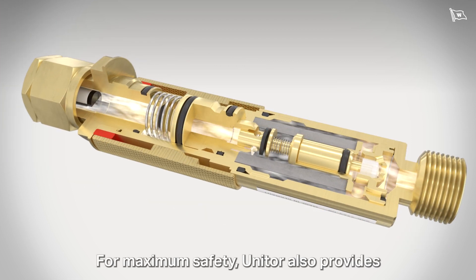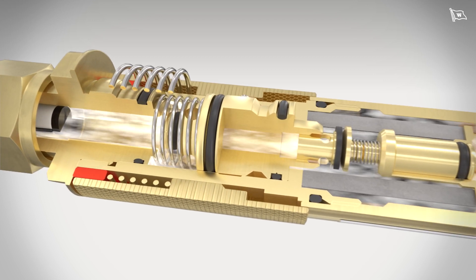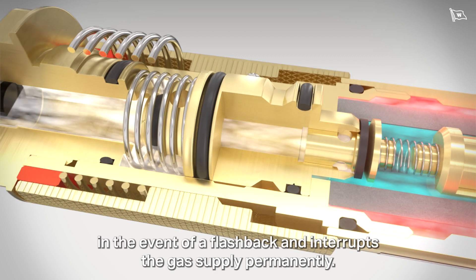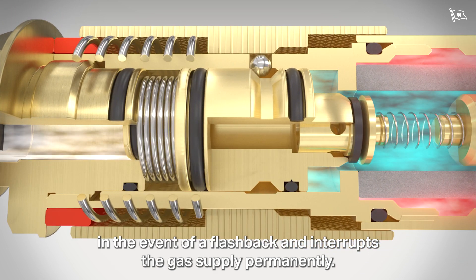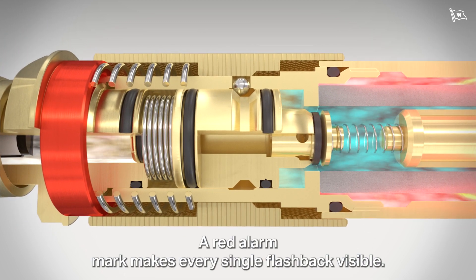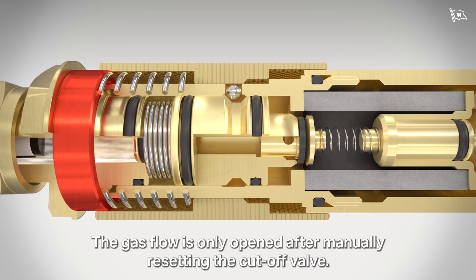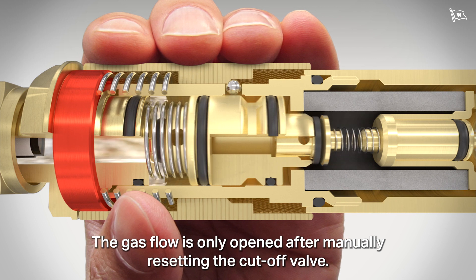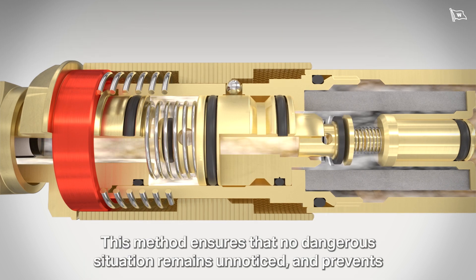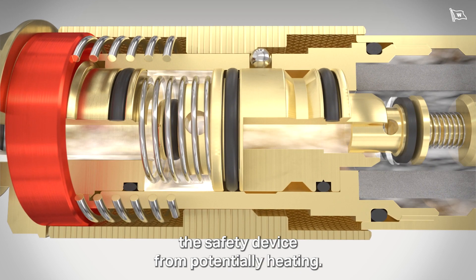For maximum safety, Unitor also provides a pressure-sensitive cutoff valve for various models. This fourth protection element activates in the event of a flashback and interrupts the gas supply permanently. A red alarm mark makes every single flashback visible, and the gas flow is only opened after manually resetting the cutoff valve. This method ensures that no dangerous situation remains unnoticed and prevents the safety device from potentially heating.